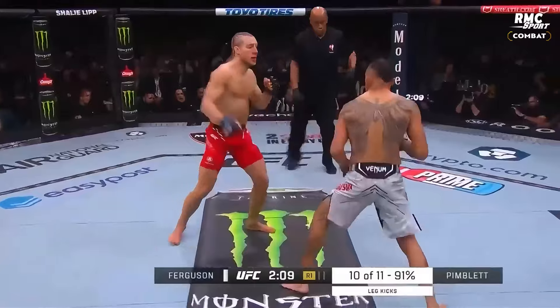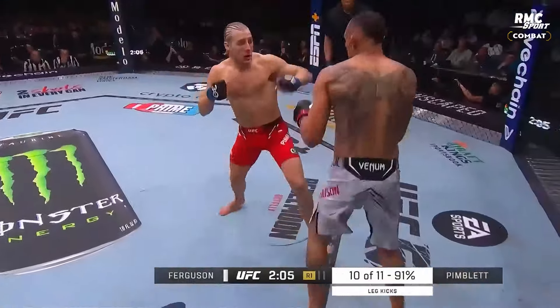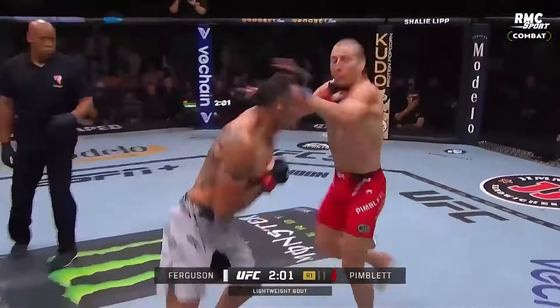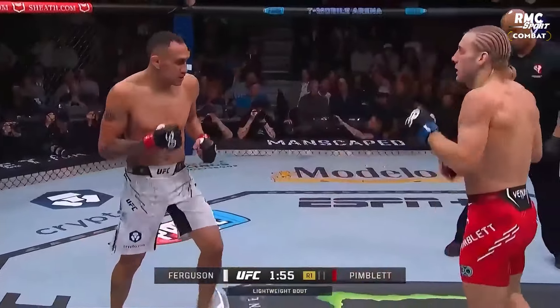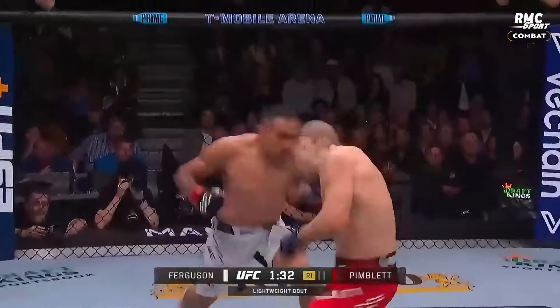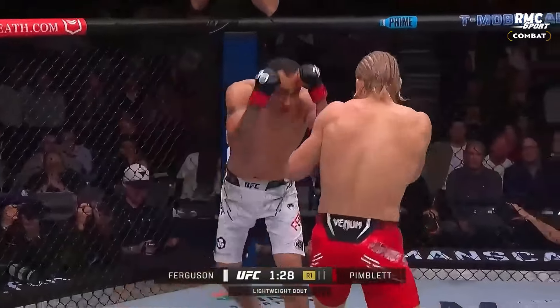That lead leg of Ferguson is really welted early. He hit the body from Pimblitt — he hurt him. Ferguson on the retreat. Pimblitt looks good. Tony's got his head straight up and he's looking to counter, but he's getting clipped by these punches by Pimblitt.